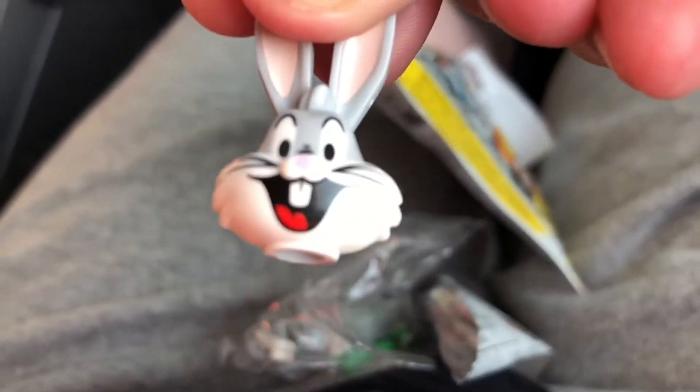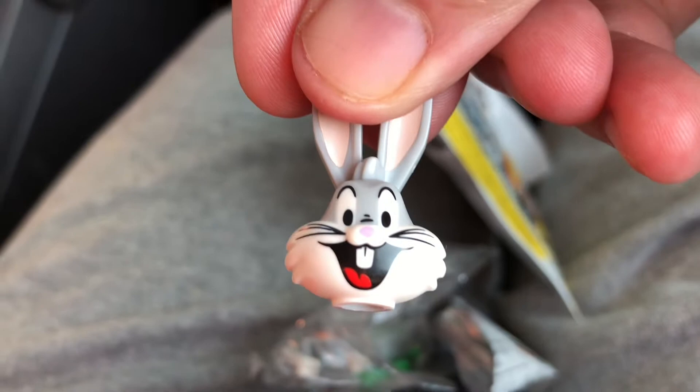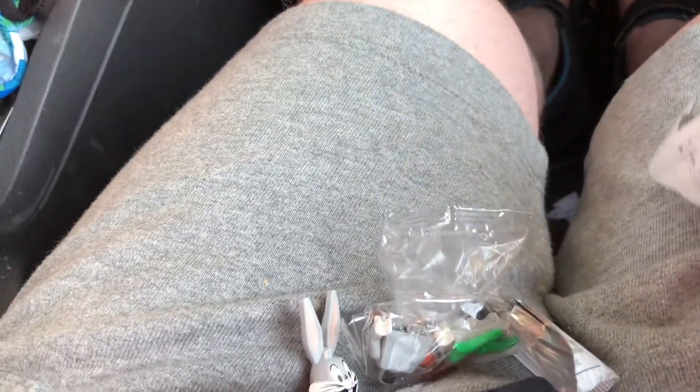We got Bugs Bunny, as you can see right here. Definitely gonna add him to my wrestling fed, which you can watch on Instagram. I'm gonna assemble him off screen, but this is really cool.